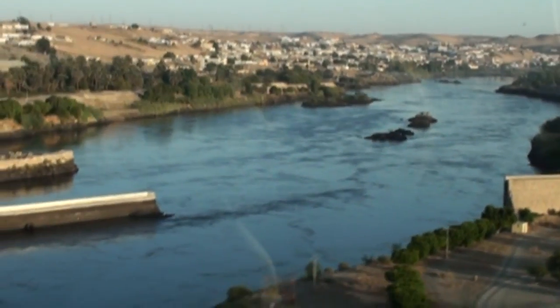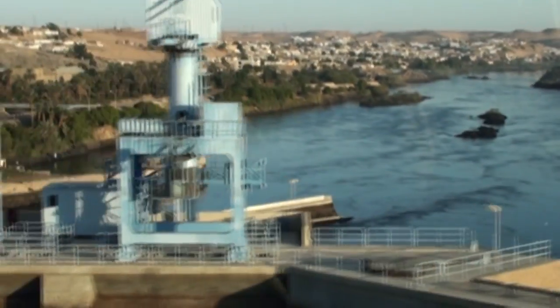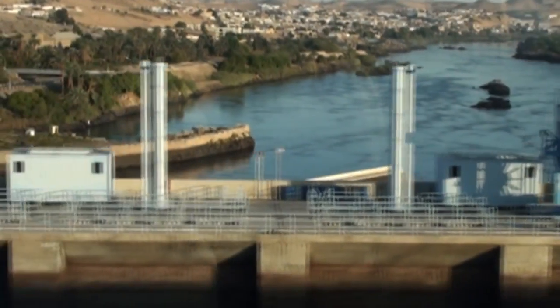And in the distance, we can see the electricity pylons of the Aswan High Dam. On the other side of the bus, looking north, is the first cataract and, in the distance, the Nubian settlements.